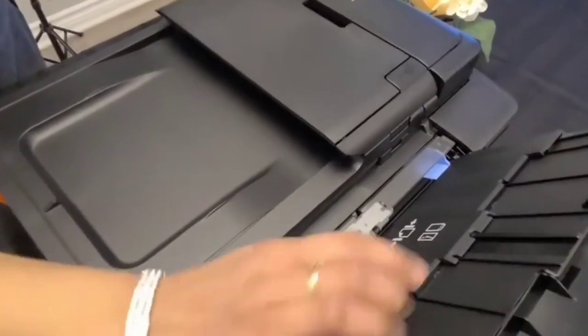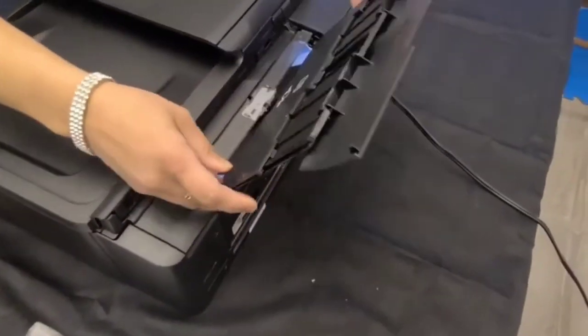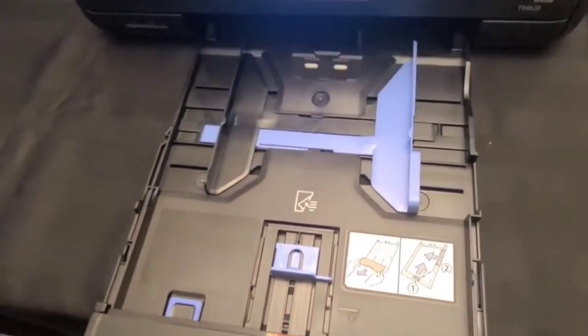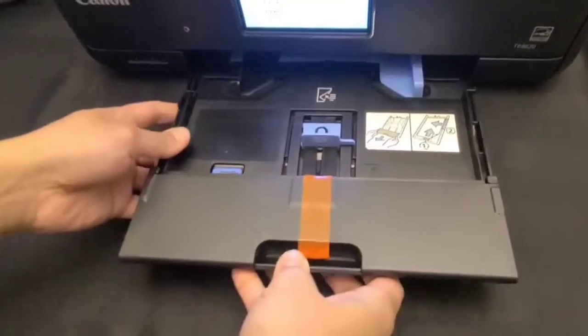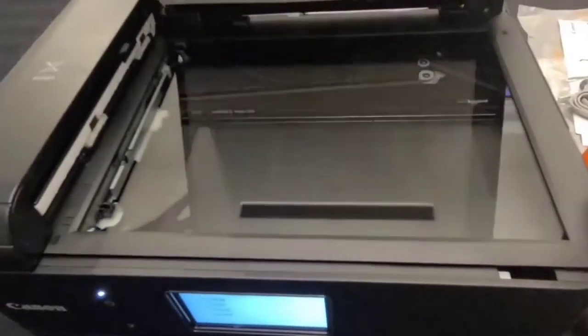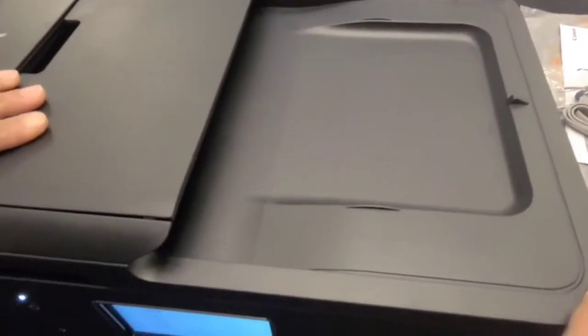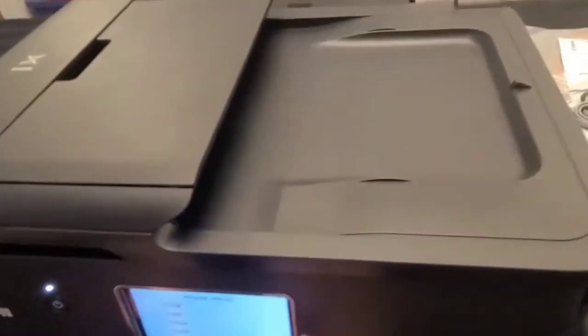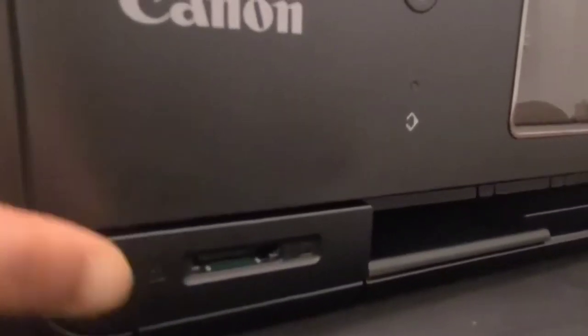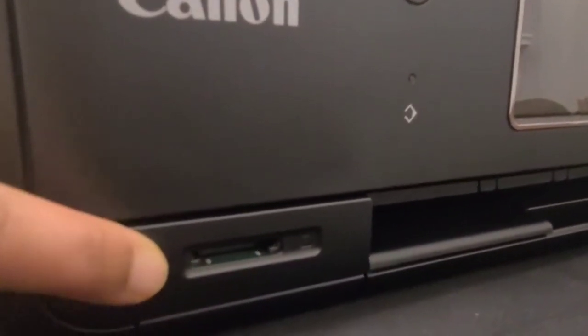To use the ADF atop the unit, you open the cover, which hinges outward to serve as a paper input support. The TR8620 is outfitted with a duplexer for two-sided printing, but automatic two-sided scanning is not supported — to make copies or scans of a two-sided document, you will have to run the document through the ADF twice, scanning one side at a time. The TR8620 has a high-speed USB port, and you can put it on a network via its Ethernet port or via Wi-Fi (both 2.4GHz and 5GHz are supported). Wireless connectivity via Bluetooth 4.0 is also available.